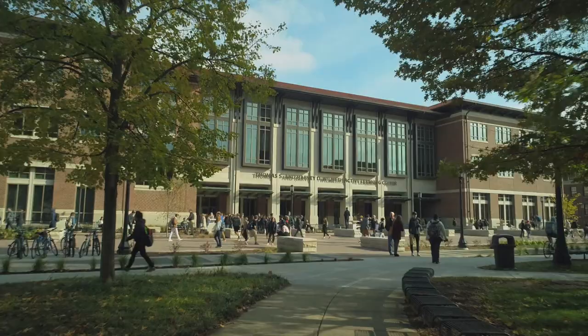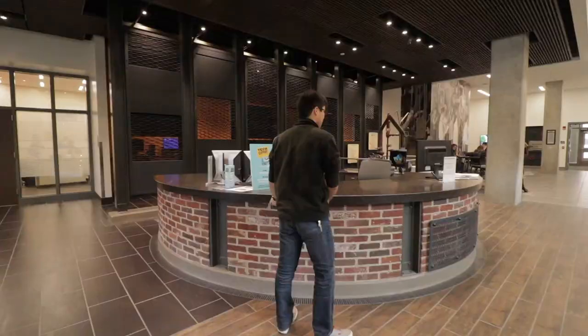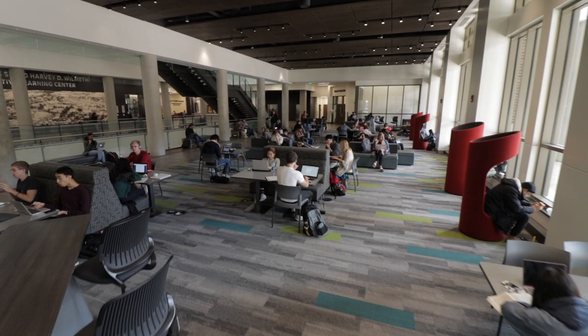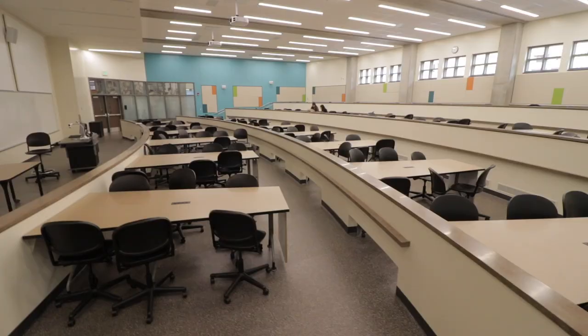The Wilmoth Active Learning Center, or WALK, is a 24-hour, 7-day-a-week hub for learning, studying, and collaborating with fellow classmates. With student-centered active learning, it's easier than ever to focus on what's important in the classrooms.